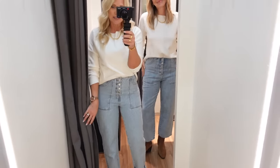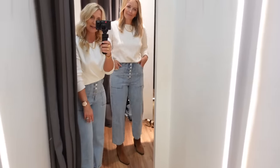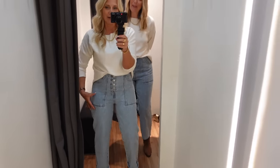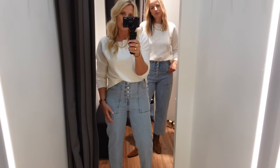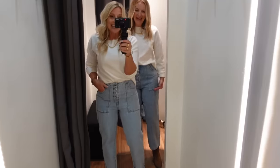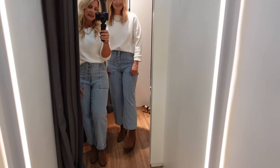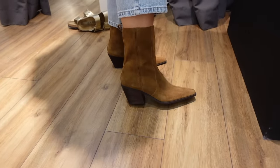Next we've both got the same jeans on. We thought they'd only suit Claire because of her leg length, but they're not too bad on me as well. I feel conscious of my widest point here and they're a bit tight on it — a lot of style is about confidence and how you're feeling. Generally speaking though, really nice jeans — comfortable, easy to wear, a nice leg shape that works great with trainers, sandals, or a little boot. Great colour too, goes with lots.